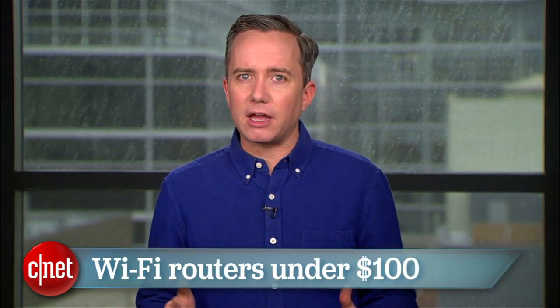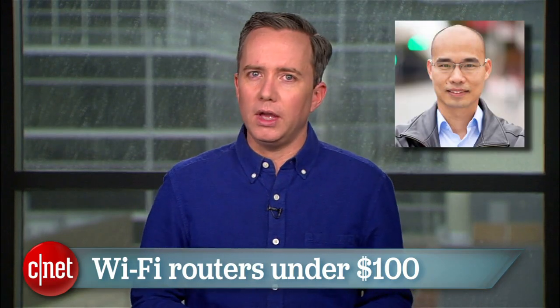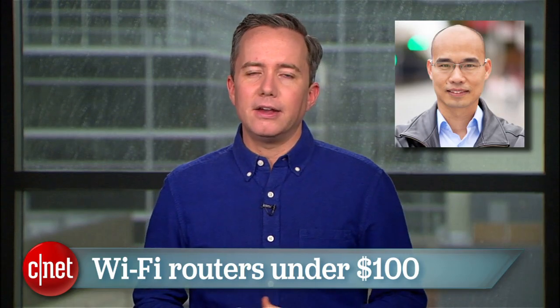It's only gonna get worse. So to help out, here are 5 of the best values in home Wi-Fi routers, all priced under $100 and selected by CNET networking guru and all around sexy guy Domno.